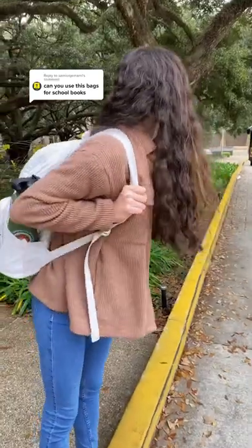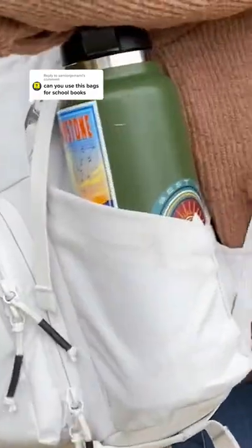The discreet pocket allows me to keep my wallet secure and close by for when I need it. And I love that I'm able to easily carry my 40-ounce Hydro Flask.